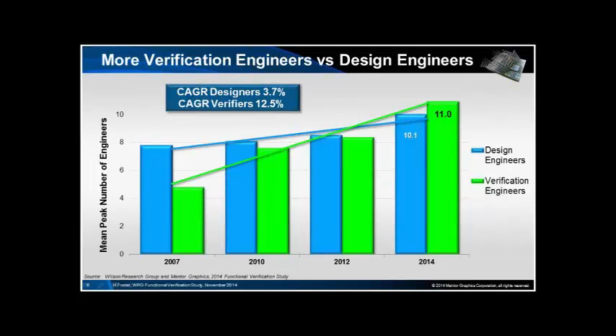In the last two years, the average number of verification engineers has overtaken the average number of design engineers on any project. This has been part of a trend we could have predicted, and since the last survey it has happened.